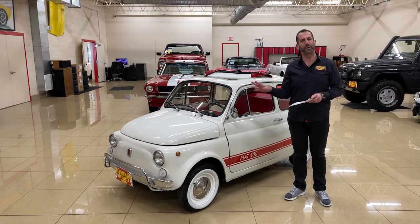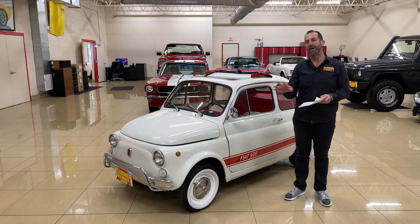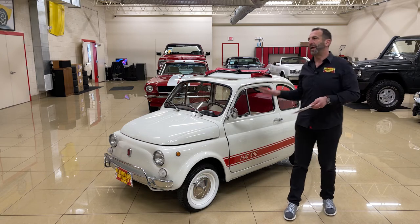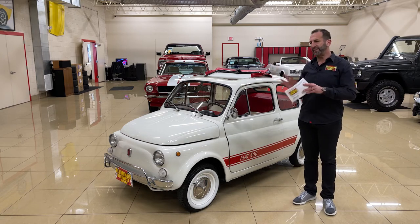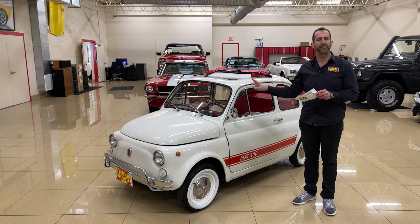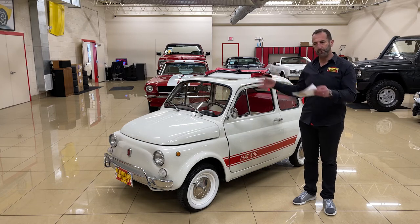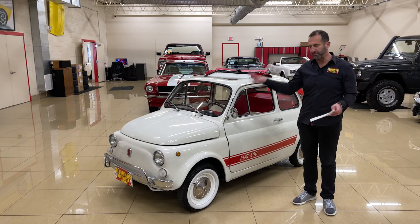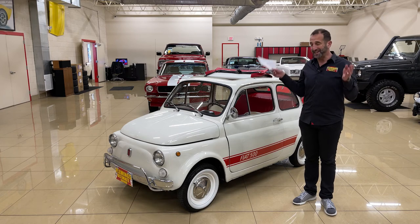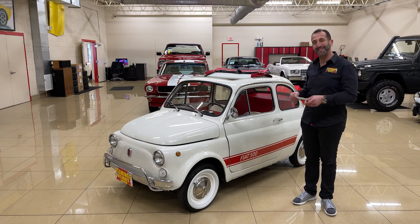These are beautifully restored cars, and we're going to walk around and see some of the detail and effort that's gone into them. They drive great. All of the things that you may have remembered that you did or didn't like have been improved. They have a little bit more power, more reliable parts, all new interiors, paint, brakes, tires, and everything. So it's basically like getting a brand new car, and it is so much fun.